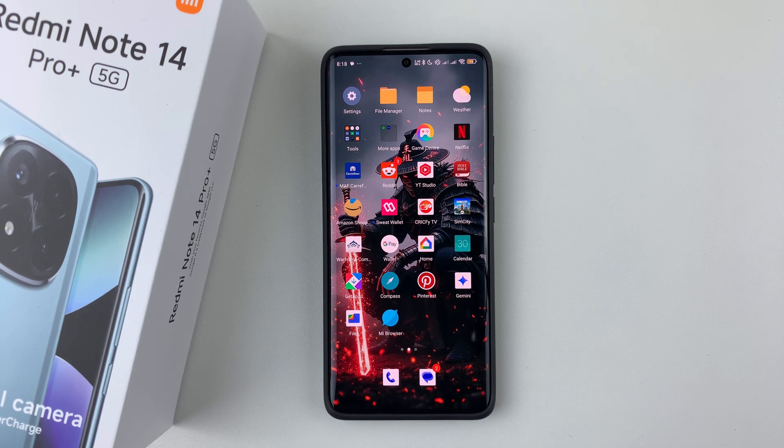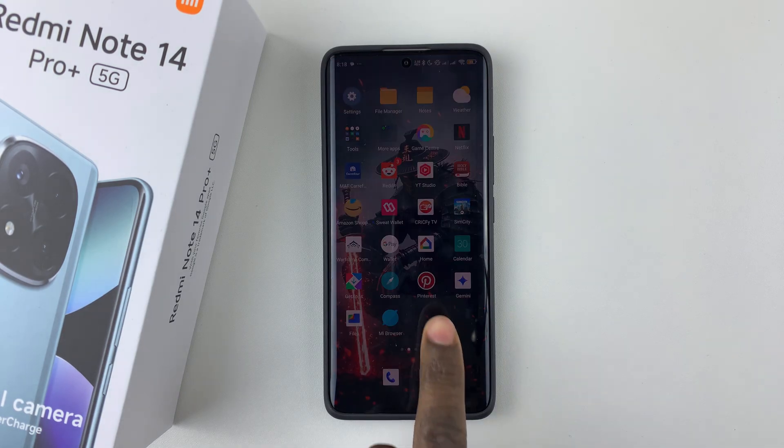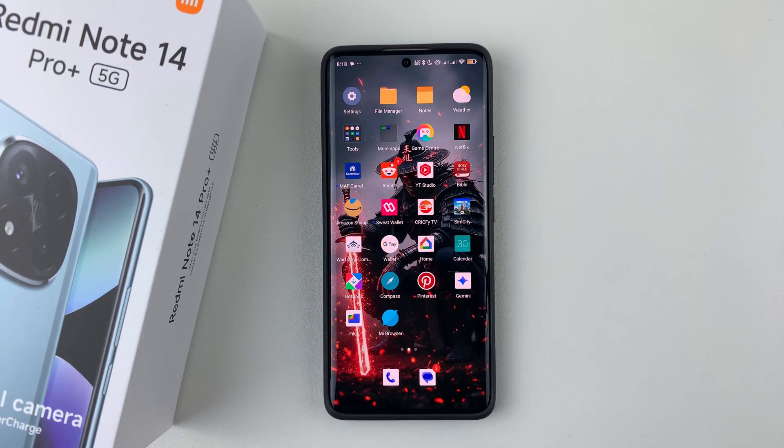Welcome back. In this video, I'll show you how to enable flash notifications for incoming calls on your Redmi Note 14. I'm using the Redmi Note 14 Pro Plus, but the same steps should apply for the other Redmi Note 14 phones.